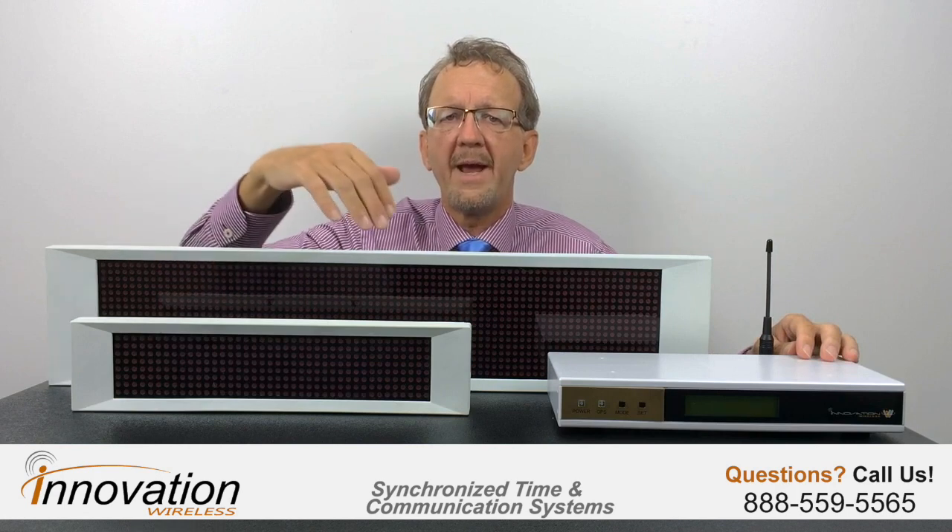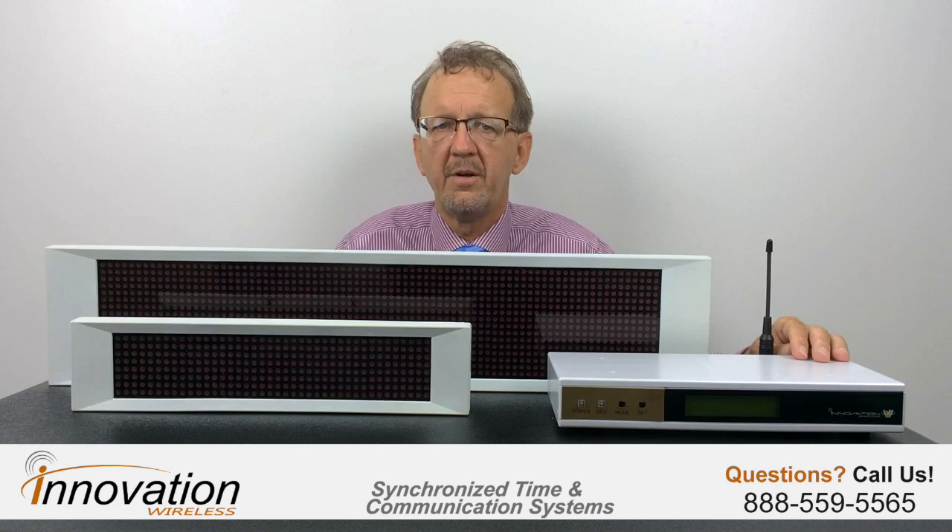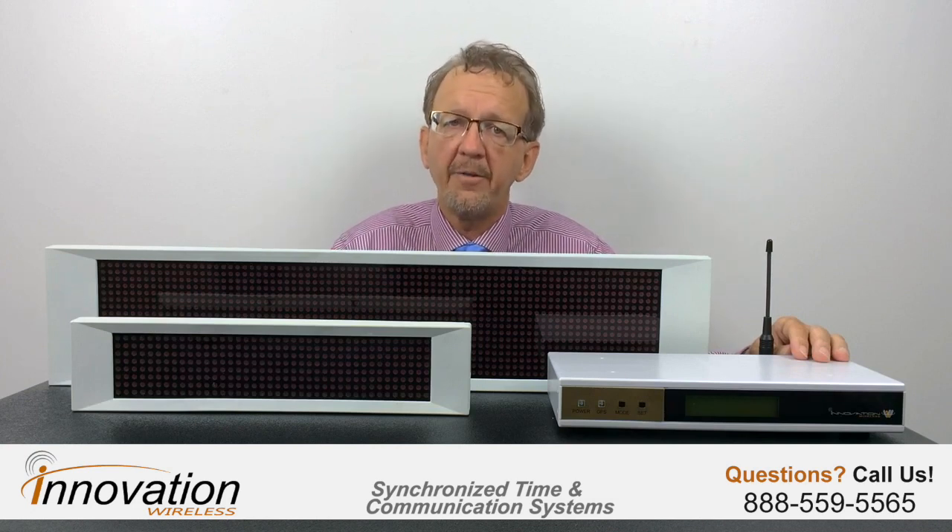As with all Innovation Wireless products, the message boards are easy to install, simple to maintain, and straightforward to use. We offer a single line message board and a double line — you can mix and match. With the Cronusync transmitter, you can place an infinite number of boards in your facility or campus. You can also zone the message boards and thereby communicate to one particular area and not other areas.